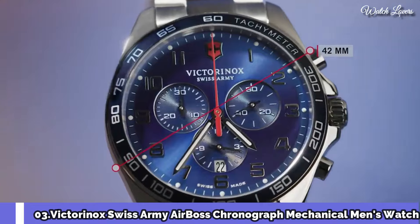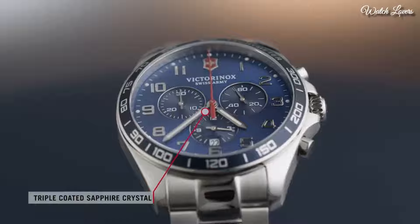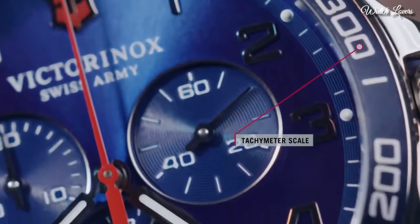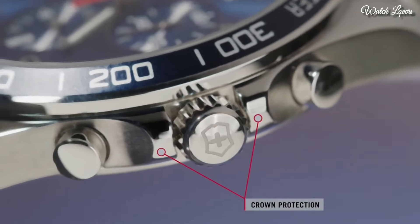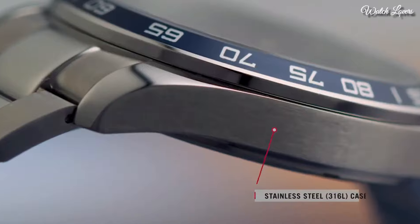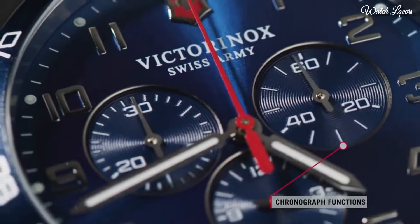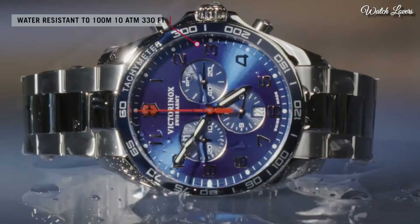Number 3: Victorinox Swiss Army Airboss Chronograph Mechanical Men's Watch. Stainless Steel Case with a Brown Leather Strap, Fixed Stainless Steel Bezel. Black Dial with Luminous Hands and Index Hour Markers, Minute Markers Around the Outer Rim. Dial Type: Analog Chronograph Automatic Movement. Scratch Resistant Sapphire Crystal.